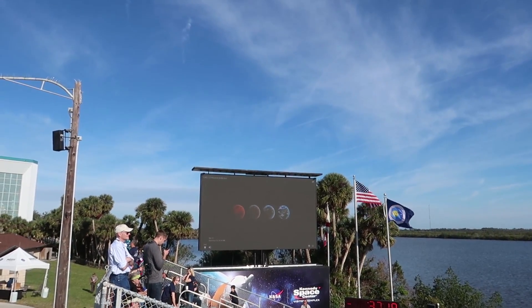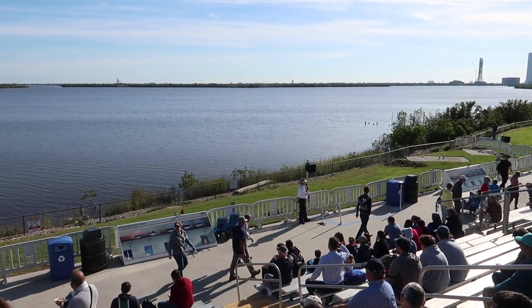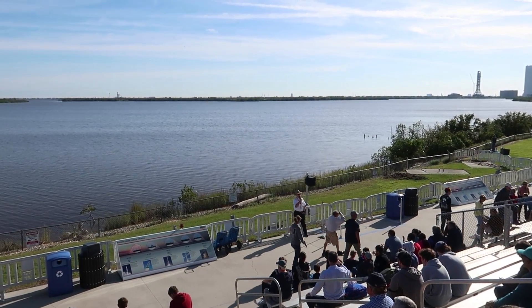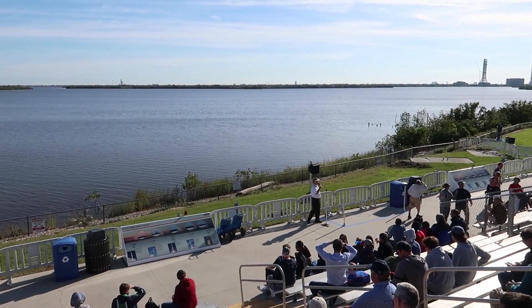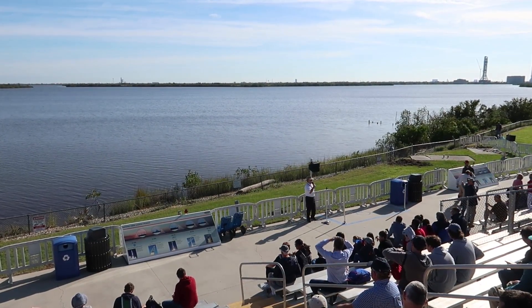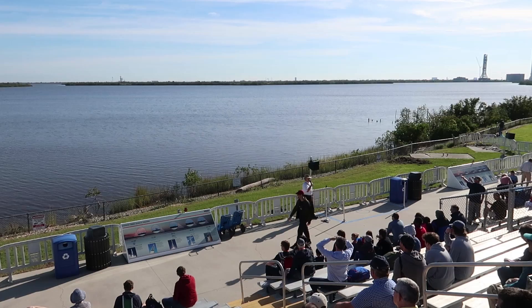That's pad A of Launch Complex 39 — that is the most famous launch pad in the world. That's where all the men who walked on the moon took off from. That's where they launched Apollo 13. That's where they launched our first space shuttle, Columbia, and our last space shuttle, Atlantis, and 80 in between. Today that launch pad is currently being leased to the private company SpaceX.